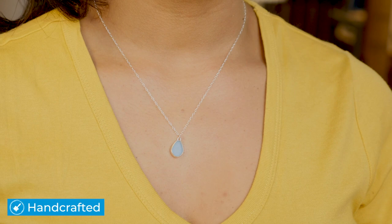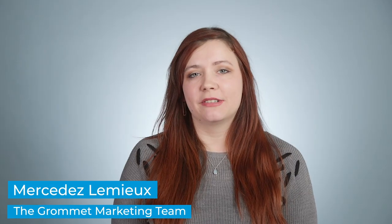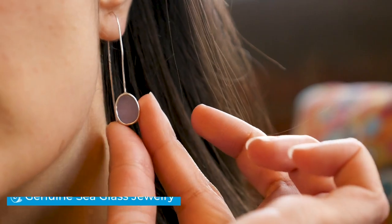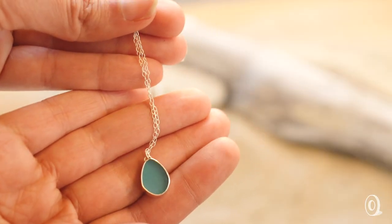You probably haven't seen sea glass like this on the beach. That's because the jewelry from Prism Sea Glass is handcrafted with a coloring process to make it unique. Maker Meg Carter applies color to the back of white sea glass.